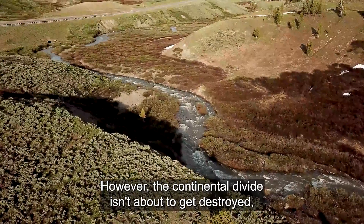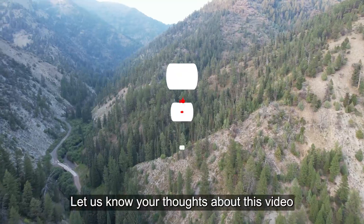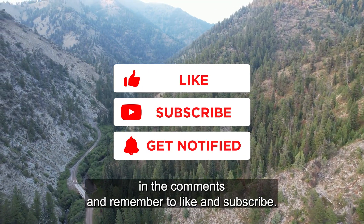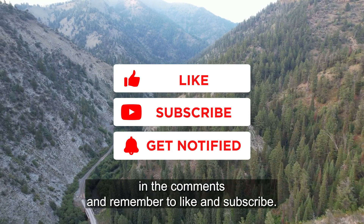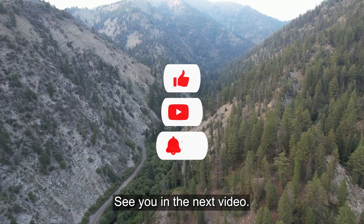However, the Continental Divide isn't about to get destroyed, so we need not worry about all of this. Let us know your thoughts about this video in the comments, and remember to like and subscribe for more intriguing discoveries like this. See you in the next video.